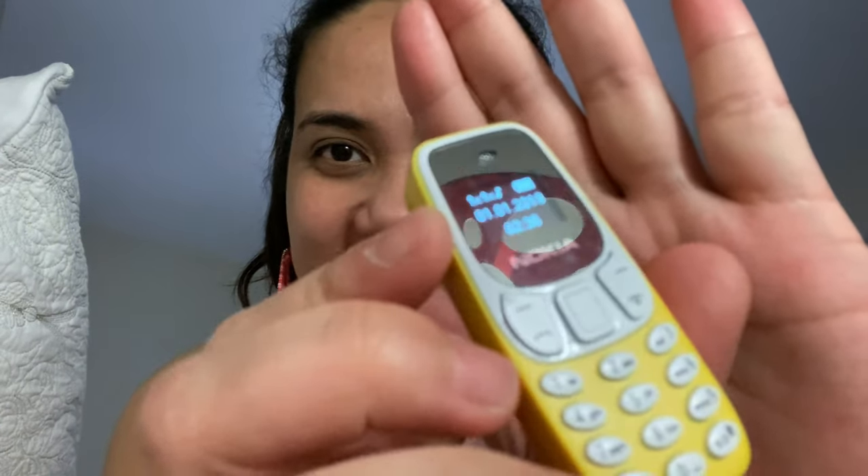Look at how small it is compared to my hand — see how small it is? It's really working because when I tried it from my friend last time it was great. It looks like a toy! And it comes with a charger. It's basically the same as the Nokia 3310 — if you had the Nokia 3310 a long time ago, this is similar, though the features aren't exactly the same.